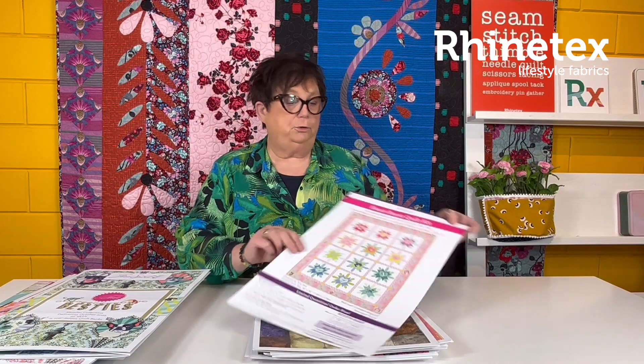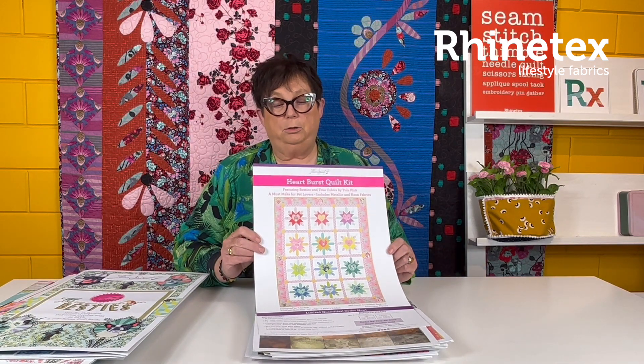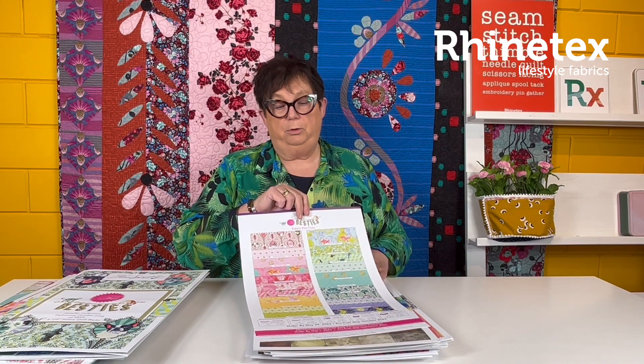There's a quilt — a hardburst quilt kit you can order. There's also fabric pre-cuts of this collection. So have a look at that. Absolutely lovely.